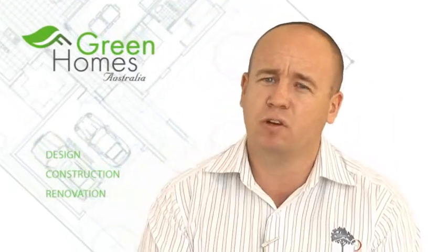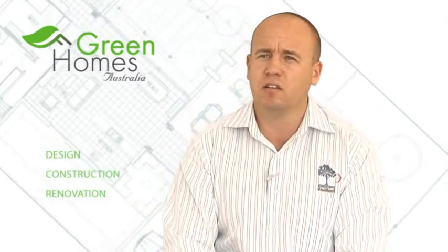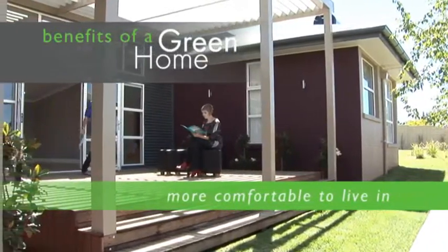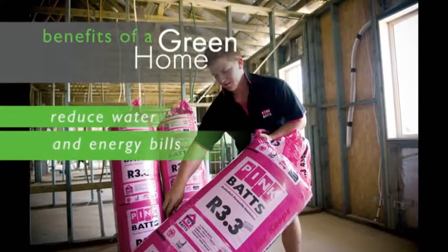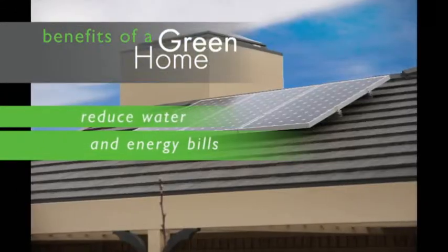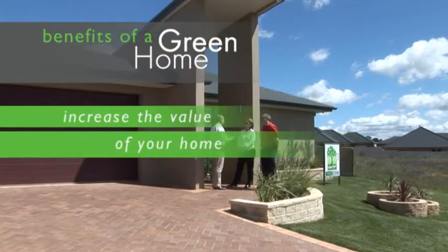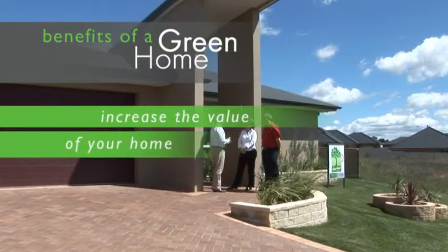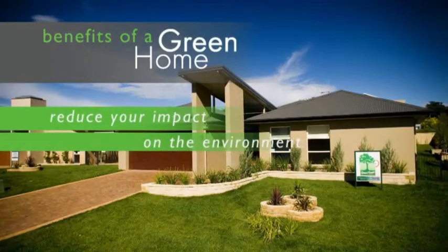Once we get the design right from the start, the next stage is what insulation we put into that home. The more and better the insulation the client chooses, the better the star rating and the more comfortable the home will be. The biggest thing that's missed is the comfortable climate of the home. If we can limit our water usage, harvest our own water, and limit waste, we're saving money. If we can use photovoltaic panels on the roof, source our energy from the sun, and feed it back to the grid for credits, we're paying for less power or none at all.